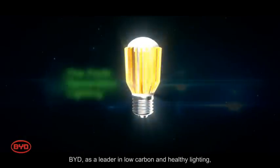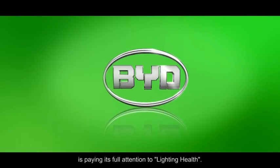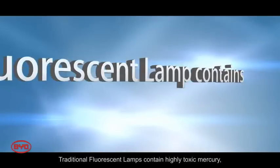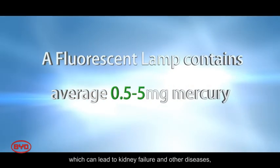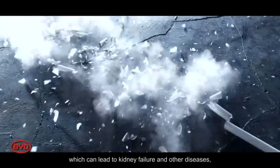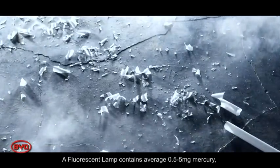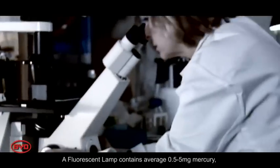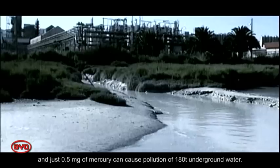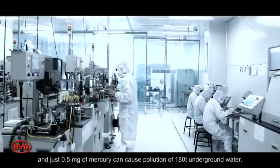BYD, as a leader in low-carbon and healthy lighting, is paying full attention to lighting health. Traditional fluorescent lamps contain highly toxic mercury, which can lead to kidney failure and other diseases, and even pose serious danger to life safety. The average fluorescent lamp contains 0.5–5mg of mercury, and just 0.5mg of mercury can cause pollution of 180 tons of groundwater.